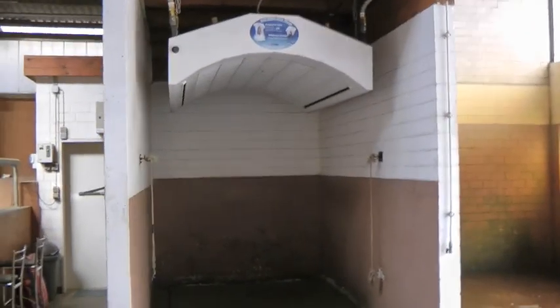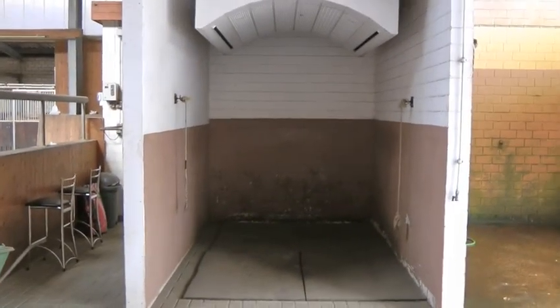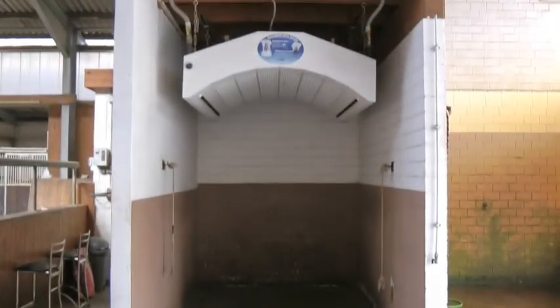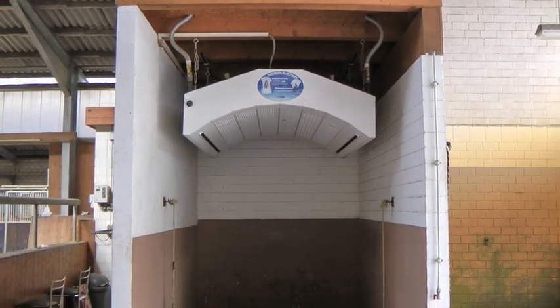This is a Kampmann Foon, which runs on a chip system so you have to buy the chips. We've got mats on the floor, and this will dry a horse in about eight minutes, even in the winter season.